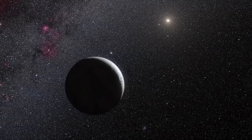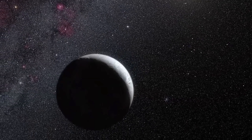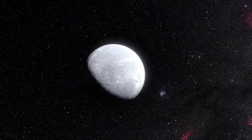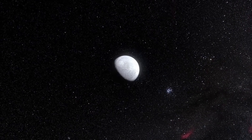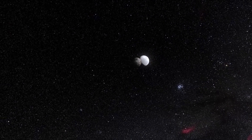Eris is very far away from the sun, approximately three times as far as Pluto at its farthest. It is a rocky body surrounded by a thick mantle of ice, with a surface that is brighter than fresh snow, second in brightness only to Saturn's moon Enceladus. It is actually more massive than Pluto, making it the most massive object in the solar system after the sun and the eight planets.